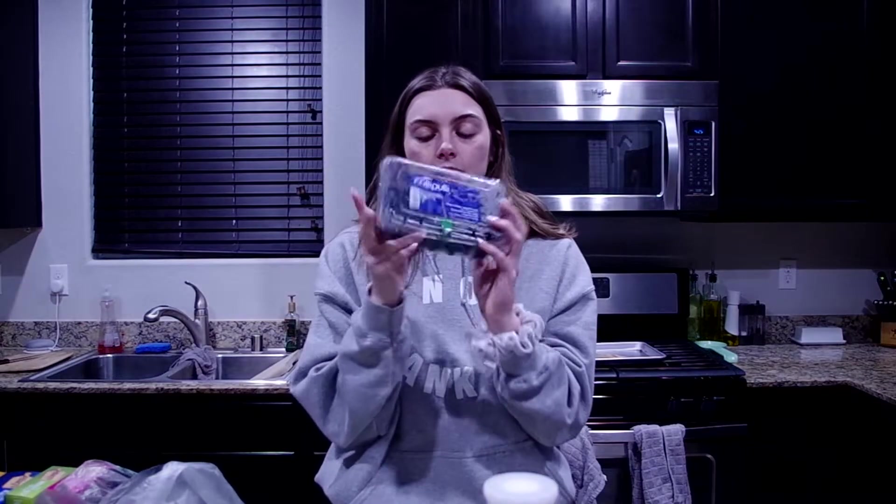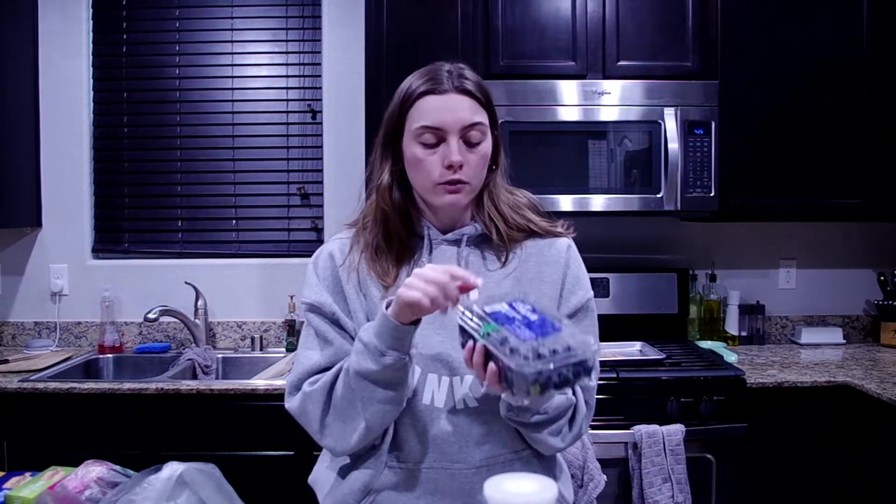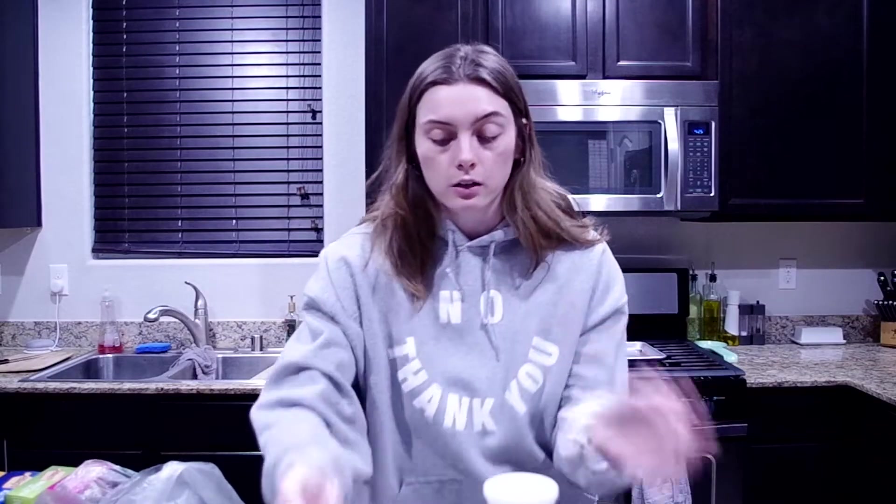Speaking of blueberries, this is the big container we got from Sprouts. Sprouts has the best produce — I cannot say that enough. Their blueberries are good every single time.